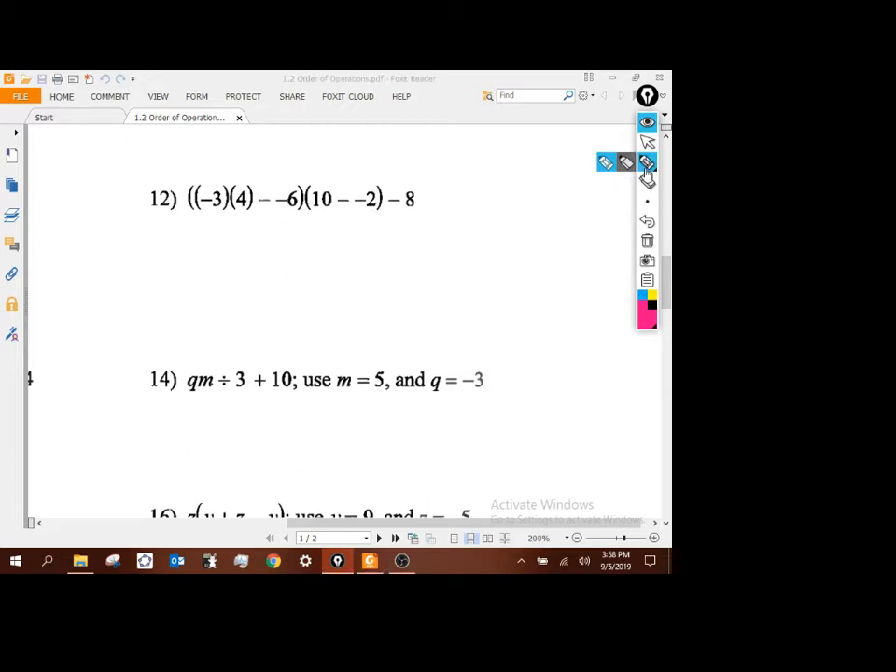This one has the same structure. Inside the parentheses, I do the multiplication first — that gives me negative 12. Then minus a negative 6 becomes plus 6. Also working inside these other parentheses: 10 minus a negative 2 turns into plus 2, so that's 12. Then minus 8. So negative 12 plus 6 gives me negative 6, and 12 minus 8 gives me 4. Multiplying: negative 6 times 4 gives negative 24... then we get negative 72 minus 8, giving negative 80.